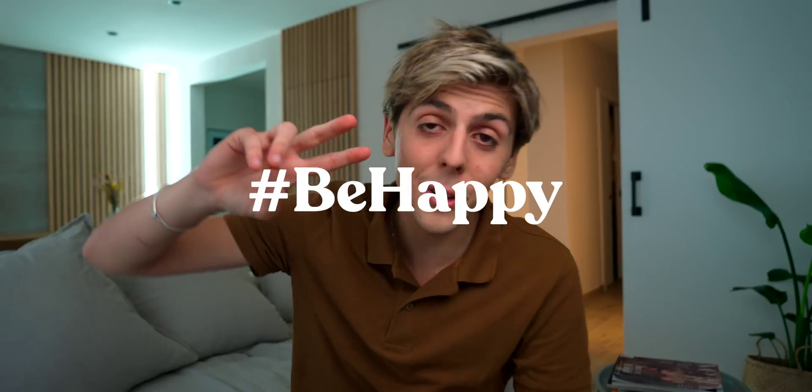Thank you for watching. You've got a bunch of homework to do organizing your photos. Be happy, life is good. Peace.